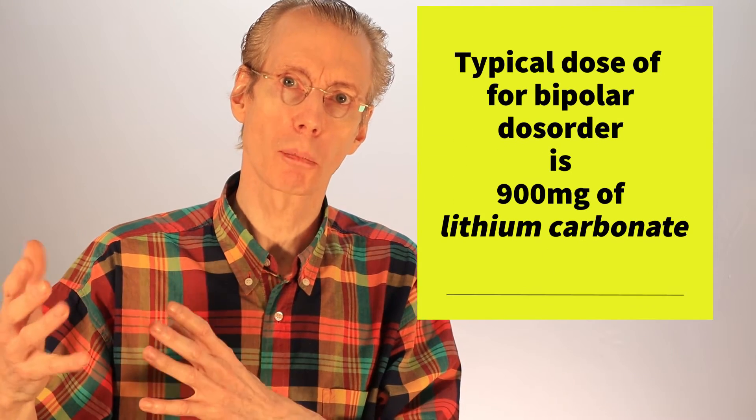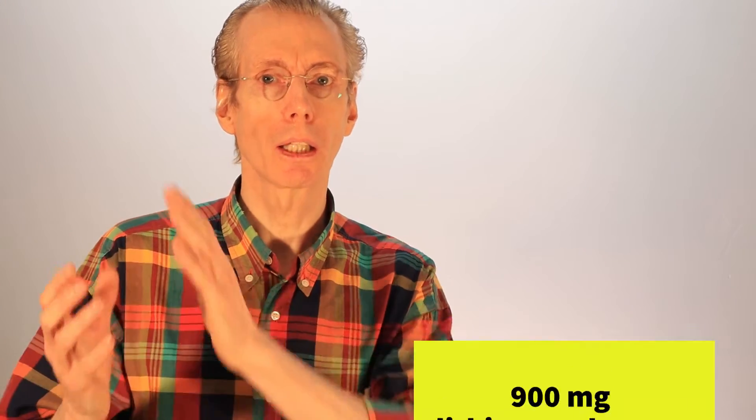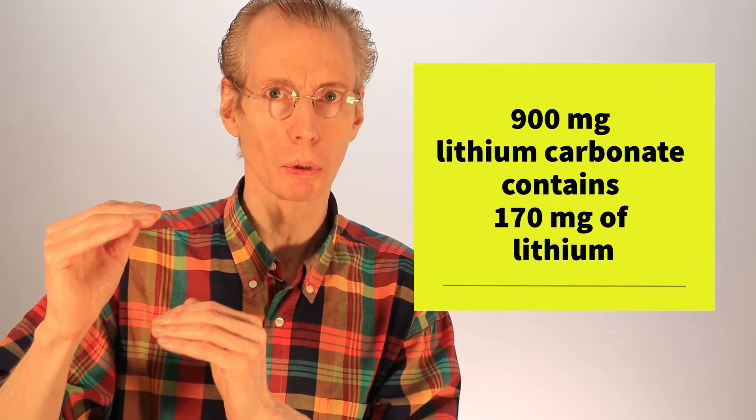A typical dose of lithium carbonate for bipolar disorder might be 900 milligrams or 1200 milligrams. But that's the weight of the entire molecule of lithium plus the carbonate. In 900 milligrams of lithium carbonate there's only 170 milligrams of actual lithium. In 1200 milligrams of lithium carbonate there's only 225 milligrams of lithium.